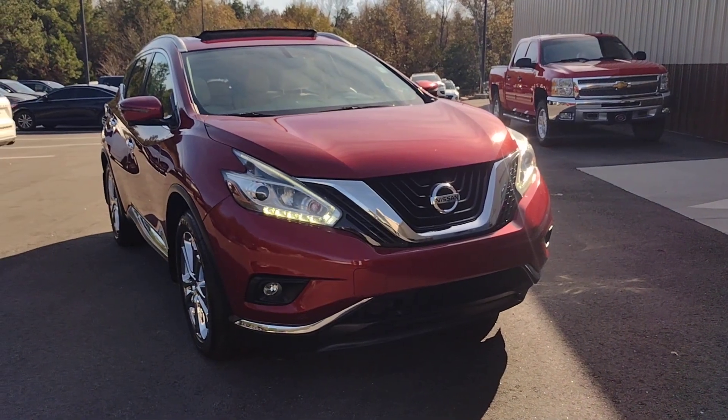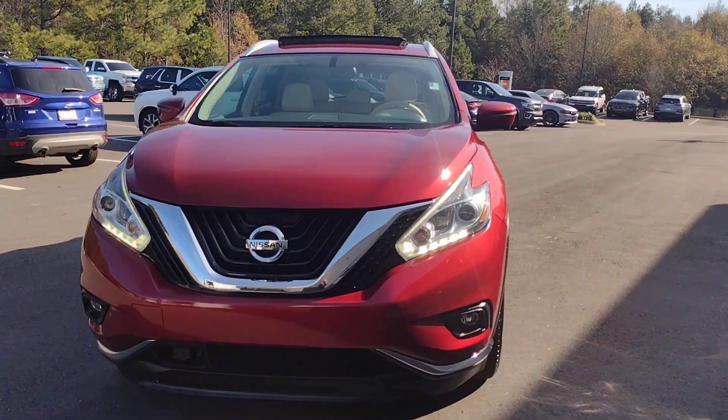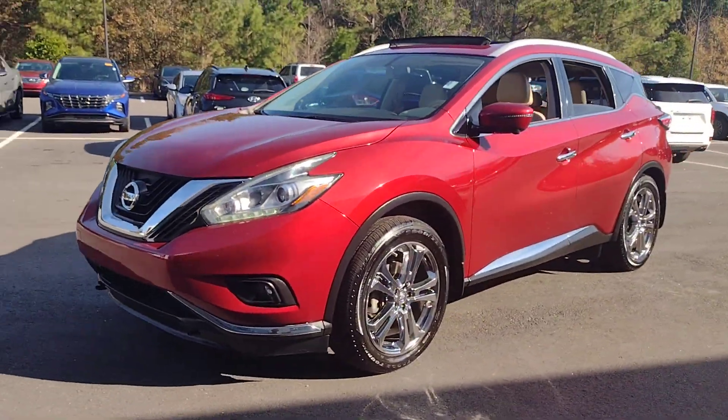Hop into the 2018 Nissan Murano. This vehicle is an outstanding buy with fewer than 110,000 miles on the odometer.